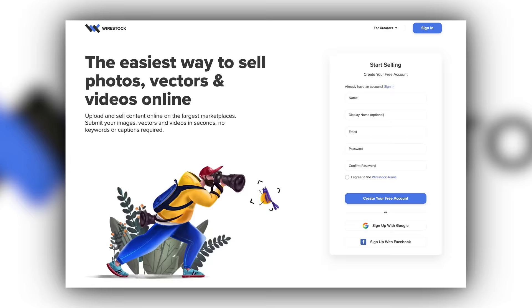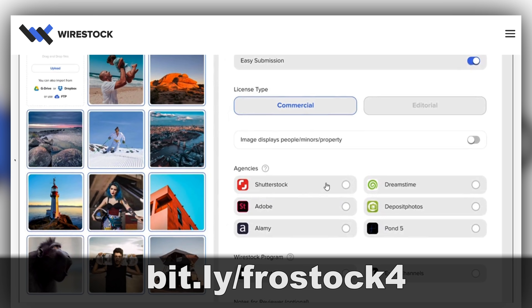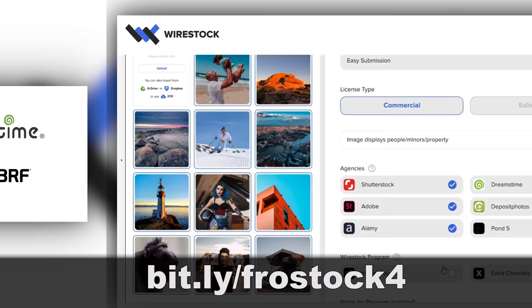This fix is brought to you by Wirestock, which is the easiest way to sell your photos, videos, and vectors online. You upload your photos or videos to Wirestock. They tag and keyword them for you, and then distribute them for sale on the larger stock websites like Shutterstock, Adobe Stock, 123RF, Pond5, and many more.